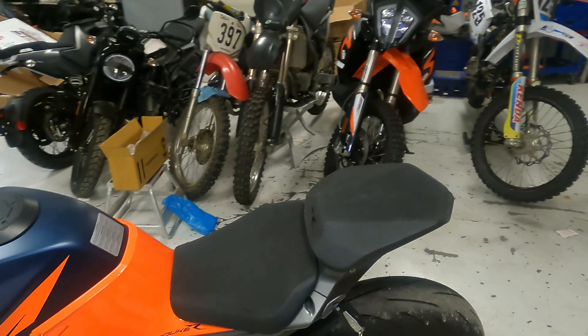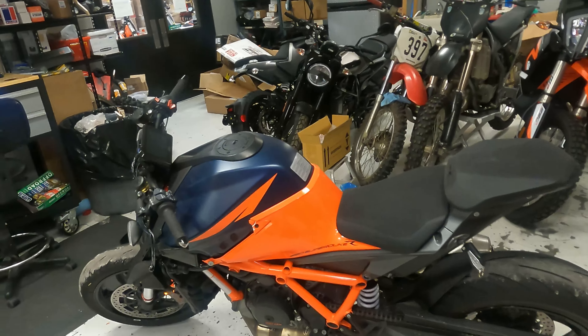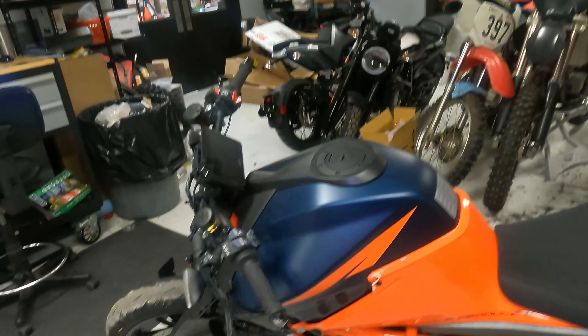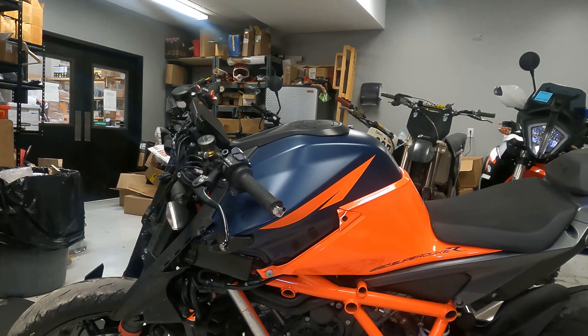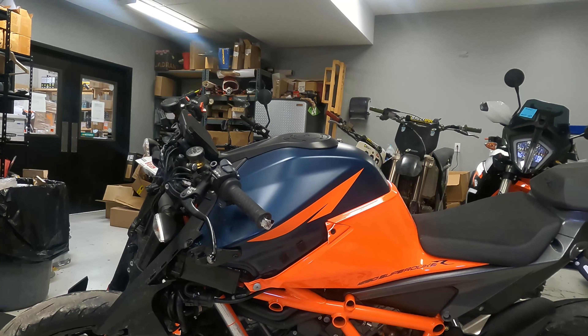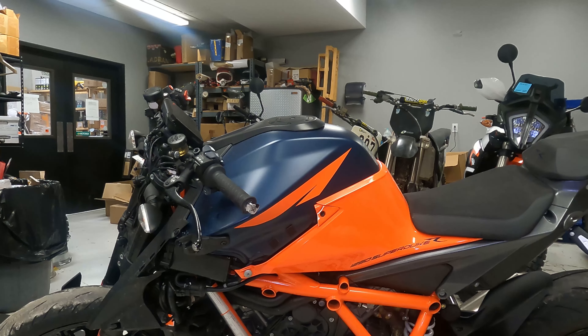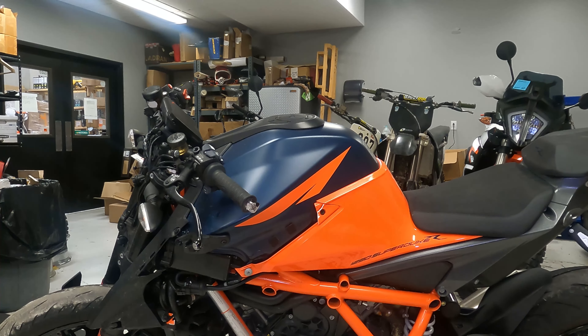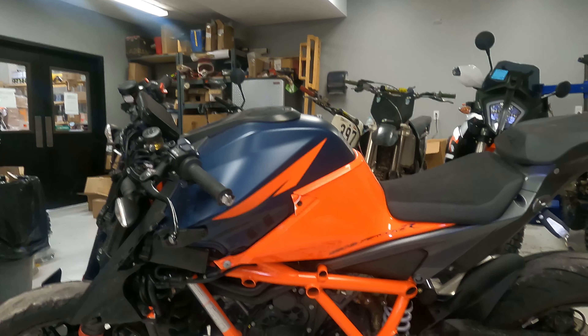This estimate is around $13,000. It just shows you it doesn't take much to total a bike like this when you're talking about an $18,000–$19,000 super high-performance sport bike. So watch out for those deer, guys — think twice, slow down a little bit when you're riding right before dark, because they are everywhere. Thanks for watching, see you in the next one.